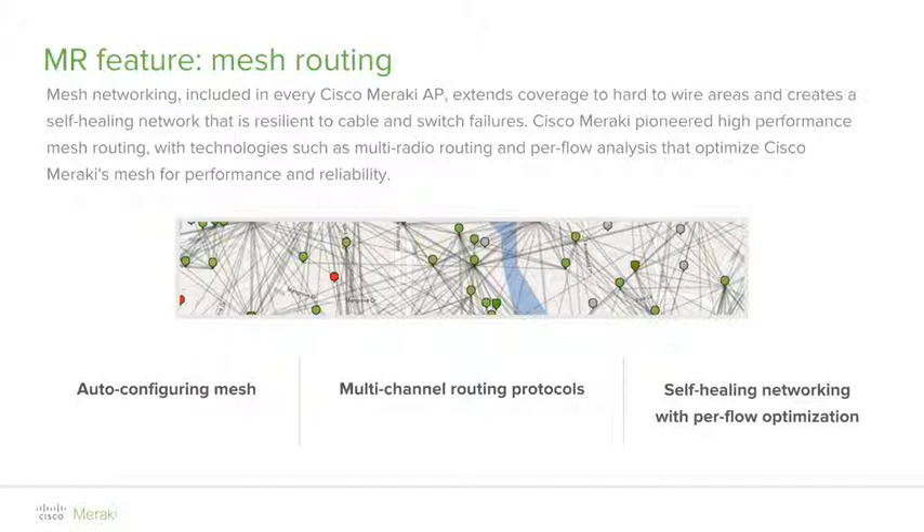Meraki wireless mesh networks support advanced self-healing capabilities. When a Meraki access point establishes a mesh relationship with more than one node, the access points in the mesh network constantly update their routing tables with the most optimal path to the gateway. If the ideal path changes due to node failure or route metric changes, traffic will flow via the best possible path.